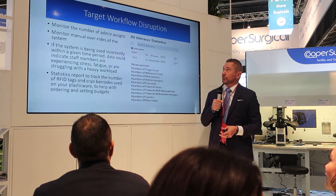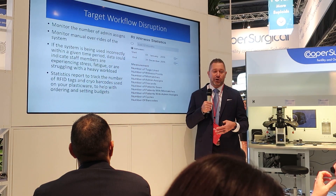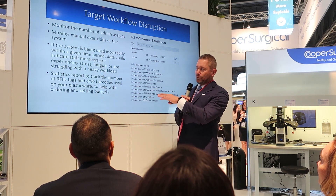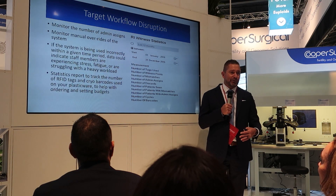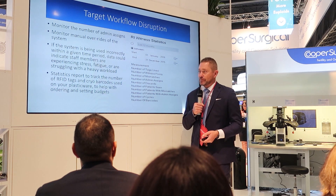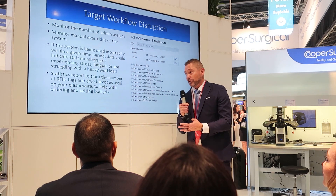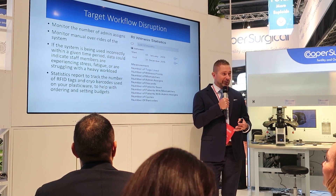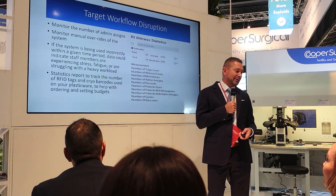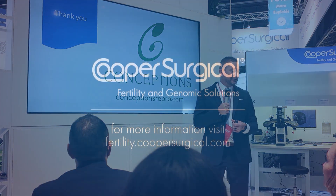You're also able to target workflow disruptions — you can monitor the number of administrative overrides. The system has a manual override capability, so you can see how many times that's happened, which can indicate if your embryologists are stressed or fatigued, because if they're overriding the system they're not following SOPs. Finally, you can use the statistics report to track the number of RFID tags and cryo barcodes used for budgeting and making sure you have enough product on hand.